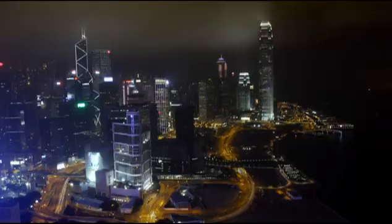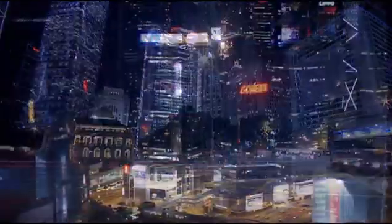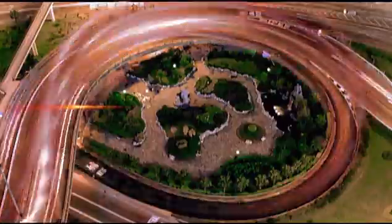Looking into the future, Hong Kong Electric will increase the use of natural gas for power generation and continue to power Hong Kong with safe and reliable electricity while meeting the community's aspirations for a greener Hong Kong.